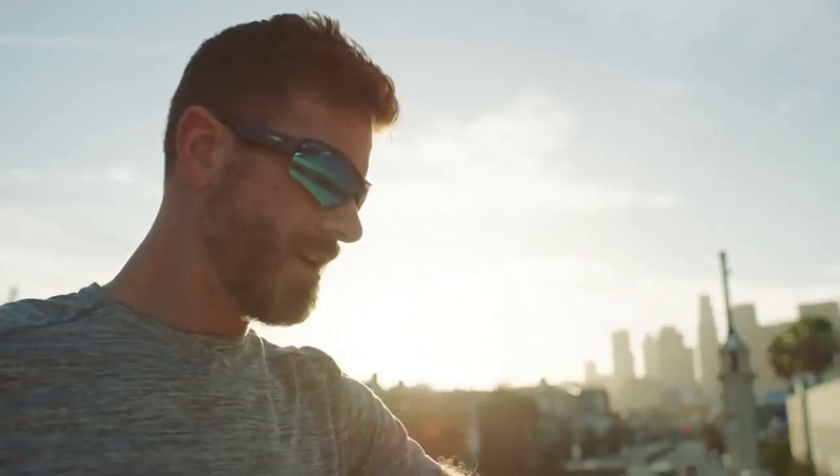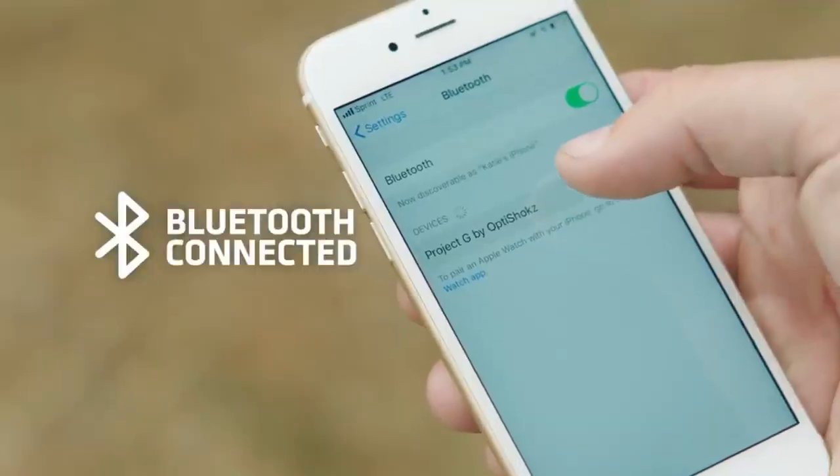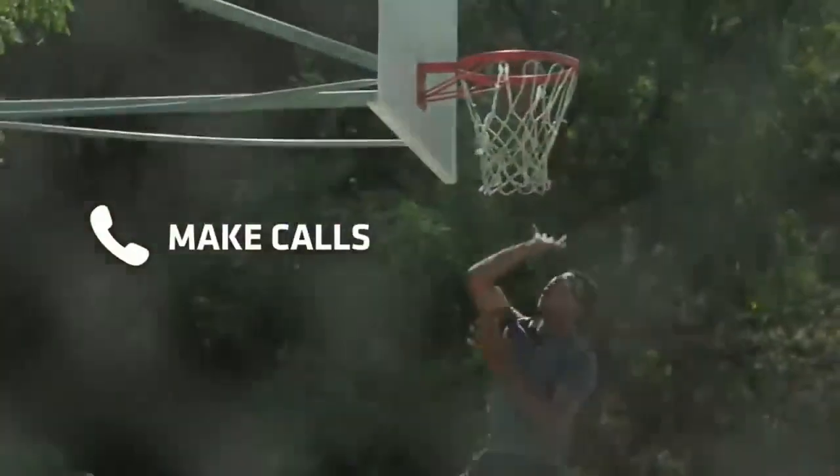By conducting the sound through your ear cartilage, the wearer can hear what is being transmitted from their phone, as well as the ambient noise from the trail or road, so that you are more aware of your environment, and thus safer.